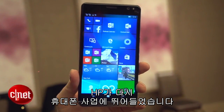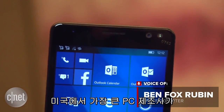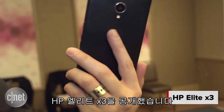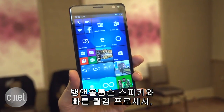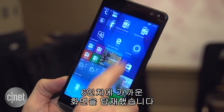HP is getting back into phones again. The biggest PC maker in the U.S. on Sunday revealed the new HP Elite X3, a top-shelf Windows smartphone. It's got bangin' speakers, a speedy Qualcomm processor, and a nearly 6-inch screen.